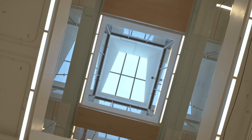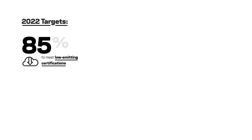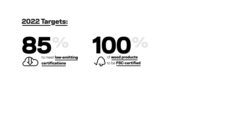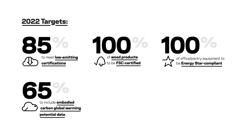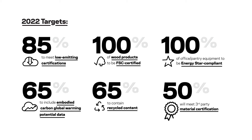Our 2022 targets for every interiors project are: 85% to meet low emitting certifications, 100% of wood products to be FSC certified, 100% of office pantry equipment to be Energy Star compliant, 65% to include embodied carbon GWP data, 65% to contain recycled content, and 50% to meet third-party material health certifications.